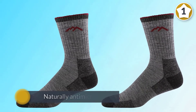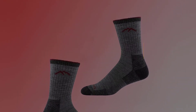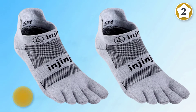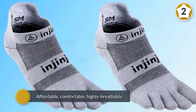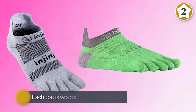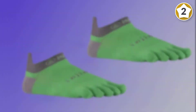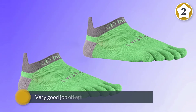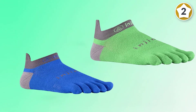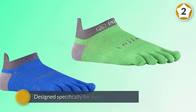Number two: Injinji Run 2.0 Lightweight No Show Toe hiking socks. Injinji's Run lightweight socks are some of the most popular toe socks on the market. They're affordable, comfortable, and highly breathable, excellent for reducing friction between the toes since each toe is wrapped in wicking fabric. They do a very good job of keeping feet dry on the trail. Injinji's 5-toe patented design, specifically for runners and hikers, prevents blisters and hotspots while running, and features superior moisture management during runs of all lengths.